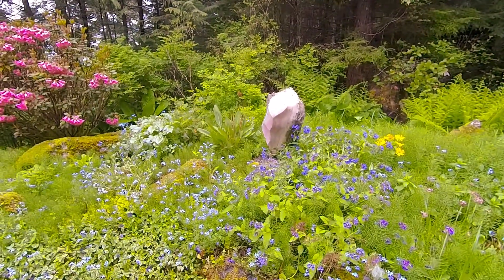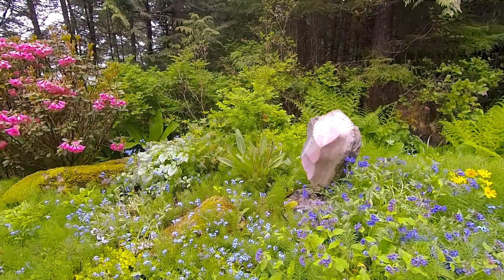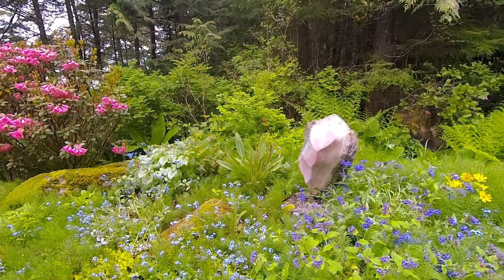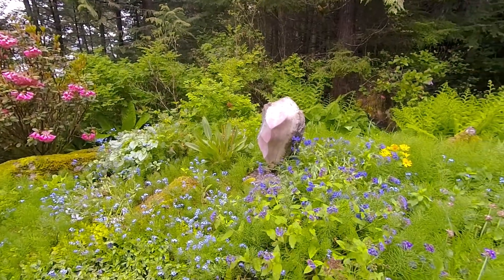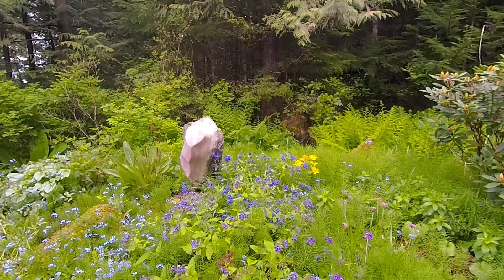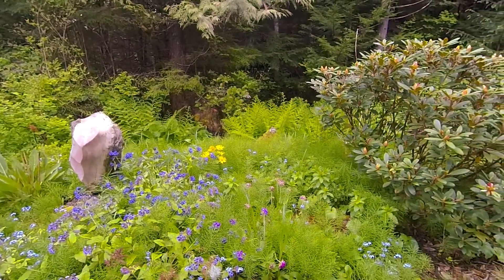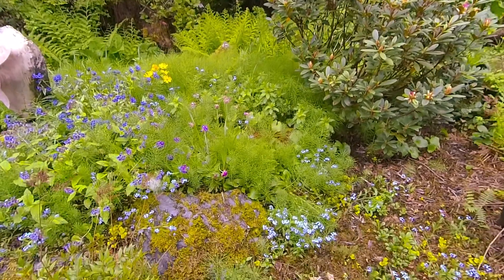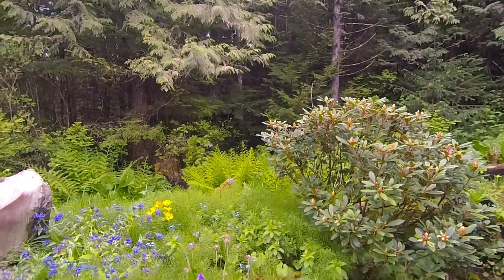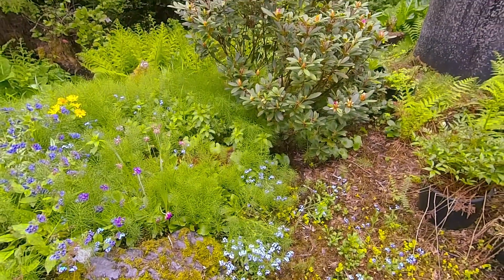Here's our favorite sculpture, but it needs to be shined. When it's shined, it's beautiful pink marble — it's gorgeous. And this rhododendron here hasn't blossomed yet.